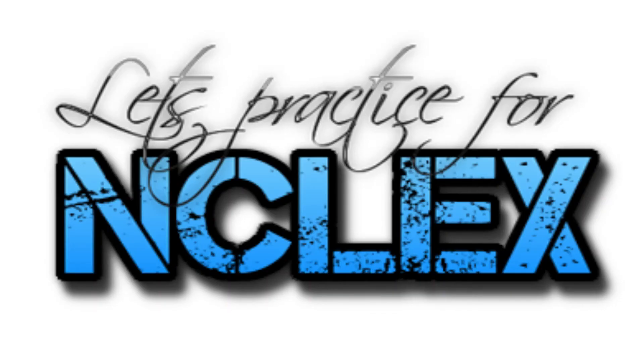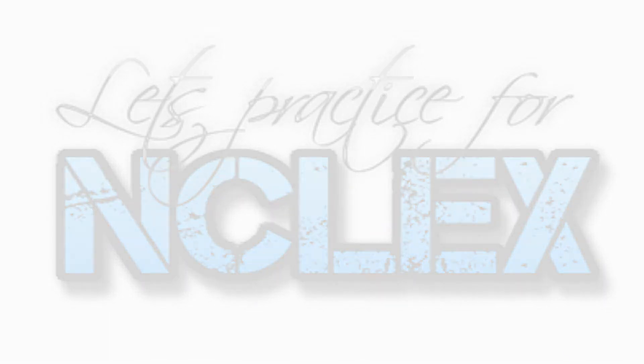Thanks for listening to this episode of NCLEX Question a Day. Please like, share, and comment on this video. See you again tomorrow with another question for NCLEX.